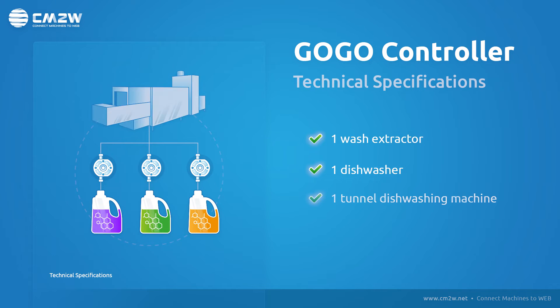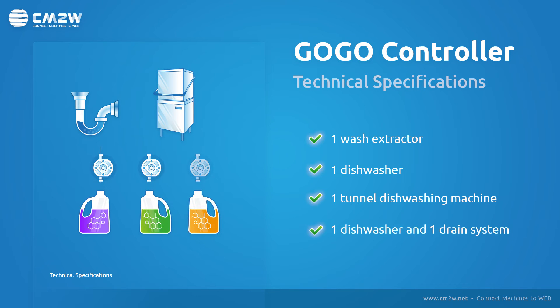Alternatively, GoGo can connect to one tunnel dishwashing machine with up to three products, each equipped with a flow meter, or one dishwasher with up to two products and a drain system with one product, each of them equipped with flow meters.